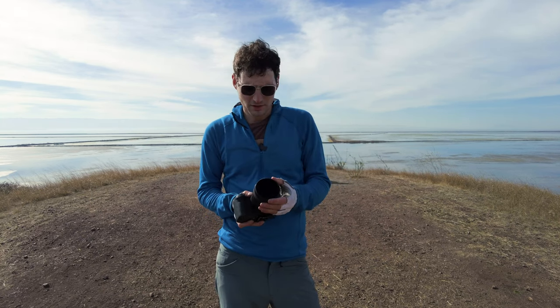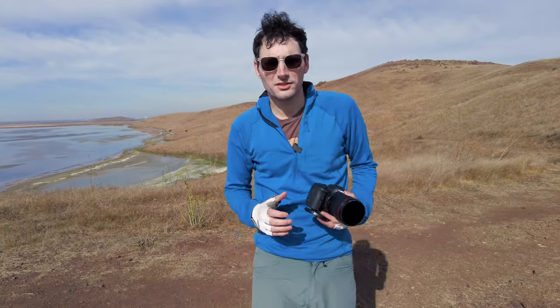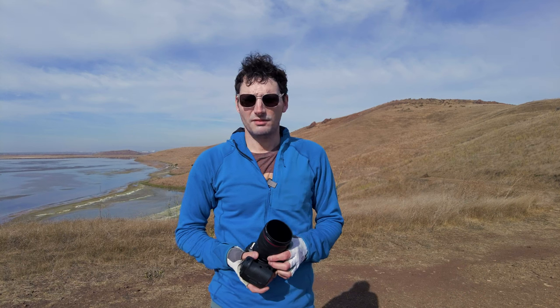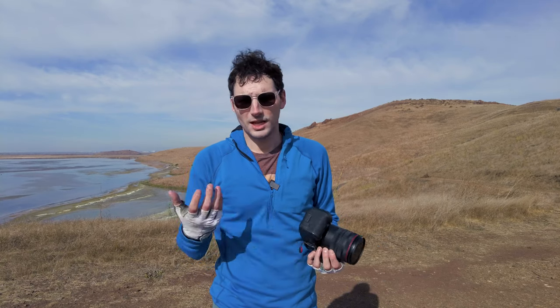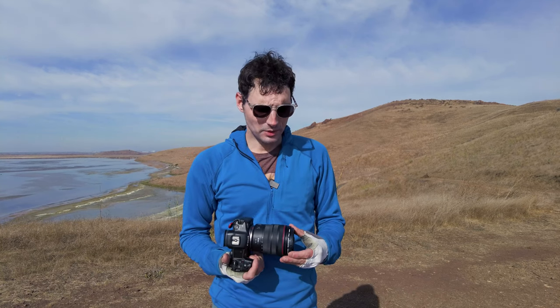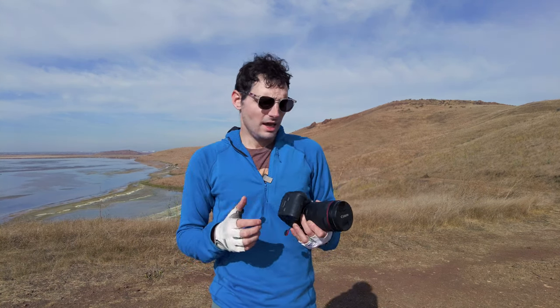Hoya makes perhaps the best version of this — it's called the R72 filter, going for around $50–$75 depending on the filter thread. I have two: one that fits the RF 35mm f/1.8 lens with a 52mm filter thread, and one that's 77mm, which fits the RF 14–35mm among other popular large lenses. You screw this on, and what it does is reduce the light coming through to just light that's 720 nanometers and beyond.